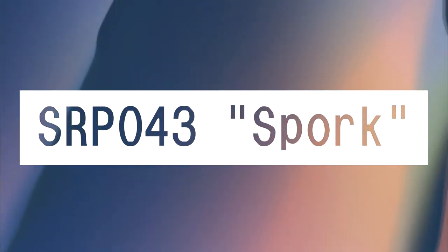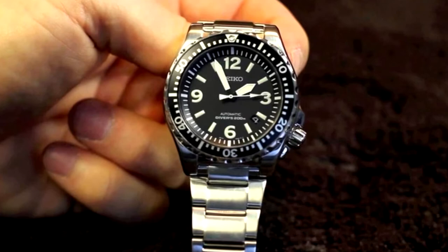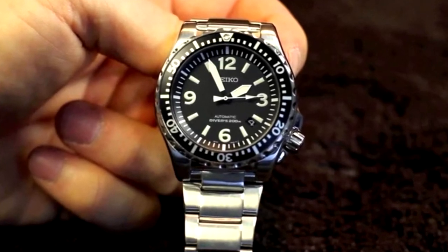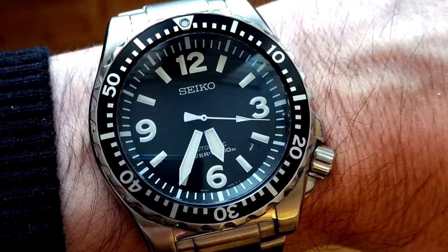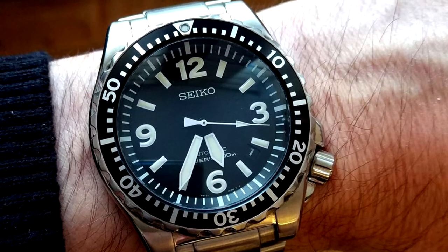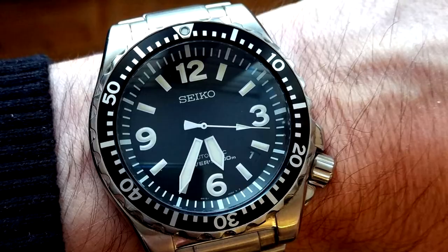SRP043 Spork. The Spork got its name because it's half diver, half pilot, with a model number that spells Spork if you have dyslexia. These watches are proof that when it comes to funky watches, Seiko can do anything from subtly strange to entirely weird.